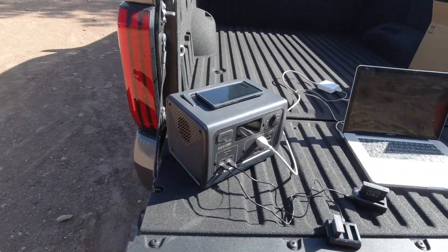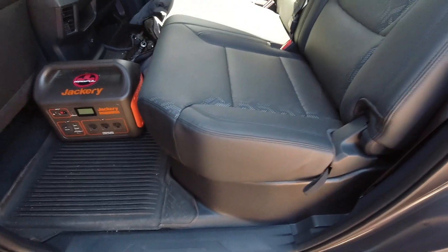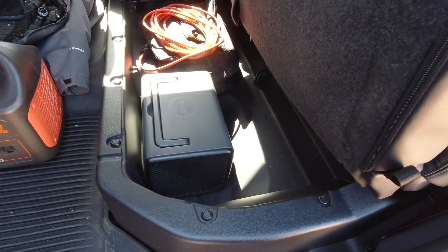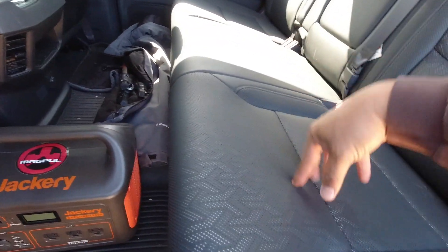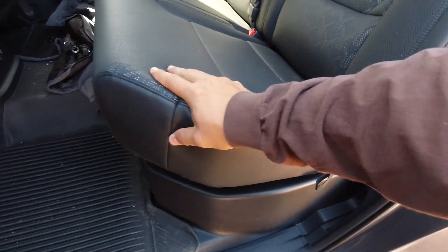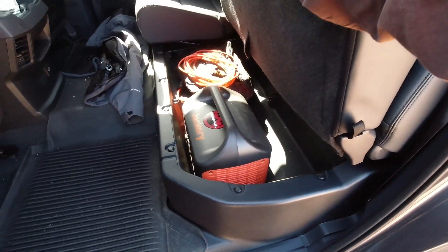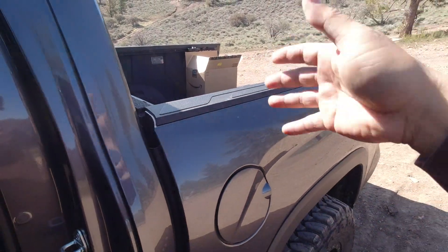The fact that it fits in the back of my truck is important. Here's the Blue Eddie EB55 — put the handle down, drop the seat, fits perfect. I can plug things into this while I'm driving, or plug it into my 120-volt wall charger and charge it while driving. Compare that to the Jackery 1000 with its fixed handle — it does not fit in the back of my truck. I could put it in the bed but then it's not protected, not secured, and open to the elements.